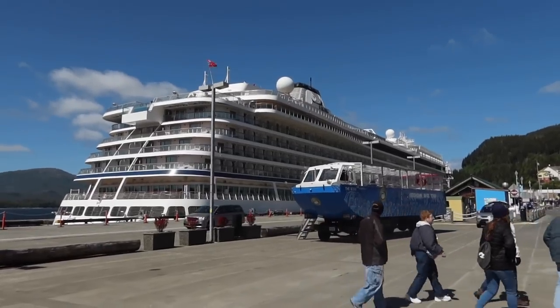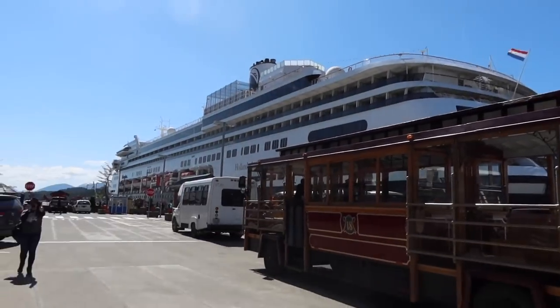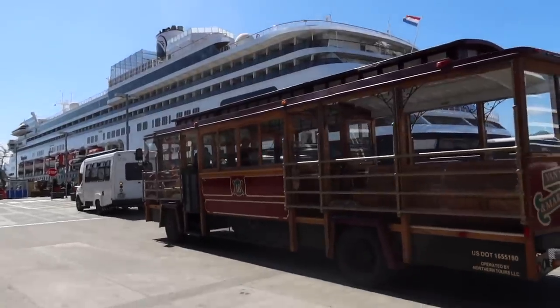A couple more cruise ships are in port since we left — a Viking ship and a Holland America ship down there. There's the trolley we were just on. Now we're going to go find a distillery and go to Woodlands before we leave. The wind has picked up though.